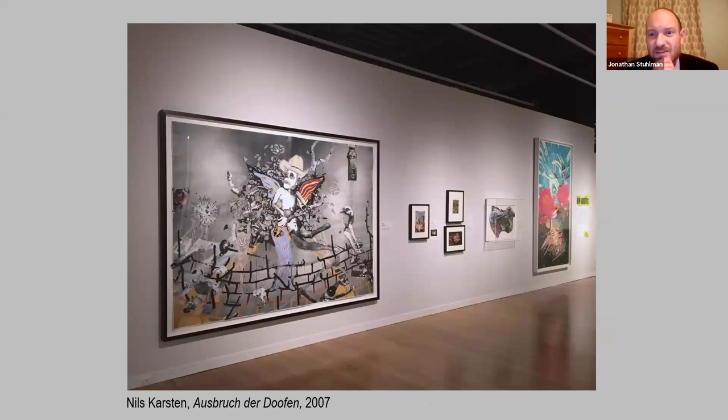I mentioned Surrealism as one of the artistic movements that really took to collage. There are some contemporary artists that operate very much in that Surrealistic vein — Nils Karsten is one of them, currently living and working in New York. One piece in particular, called Ausbruch der Dufen — Karsten has a German background, and that basically means 'Outbreak of the Idiots' or 'Outbreak of the Fools.' Already you've got this nonsensical title accompanying the craziness you see in this large-scale collage. It's maybe seven or eight feet tall, which gives you a sense of the scale.